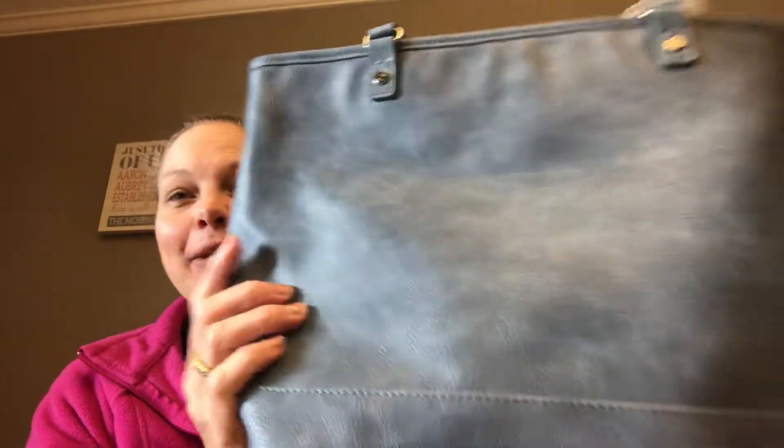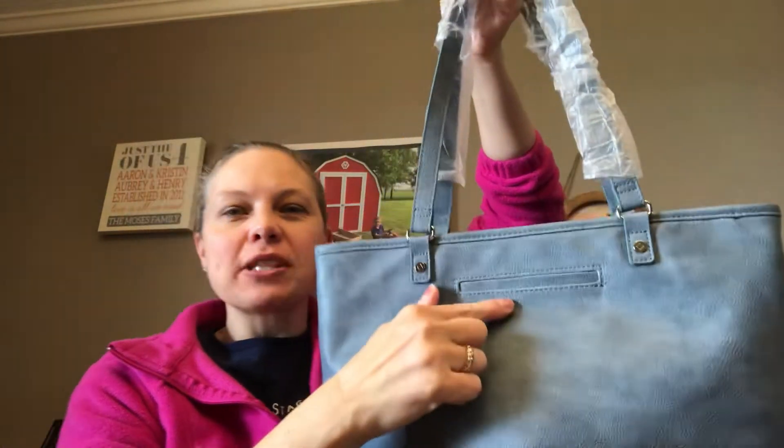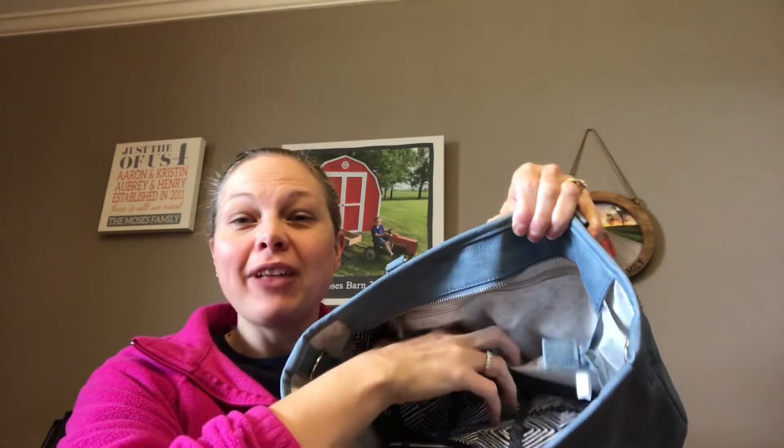Hi ladies, Kristen Moses, director with 31. Today I'm going to show you my new spring purse set. Here's the new City Chick in denim blue — gorgeous. It has the signature cell phone pocket, nice shoulder straps, it does zip close, and then it has a zipper pocket and two lay-flat pockets on the inside.